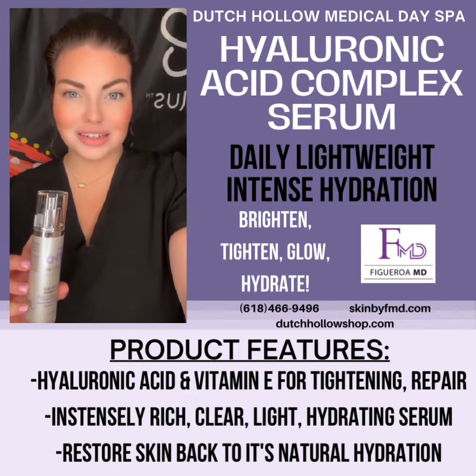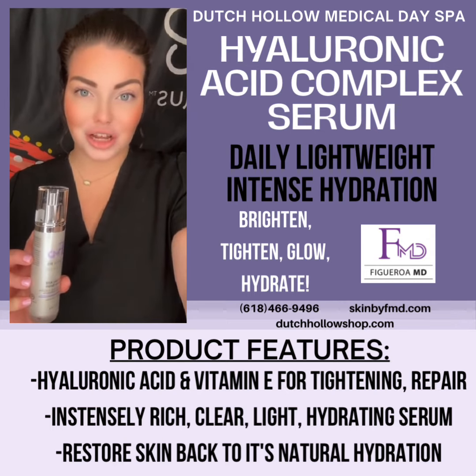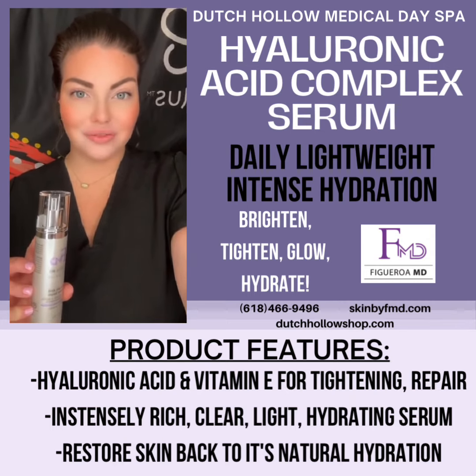To hear more about this, you can call 618-466-9496 or online at dutchholoshop.com or skinbyfmd.com.